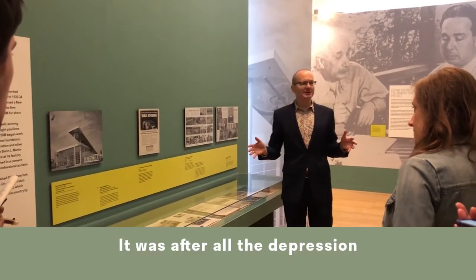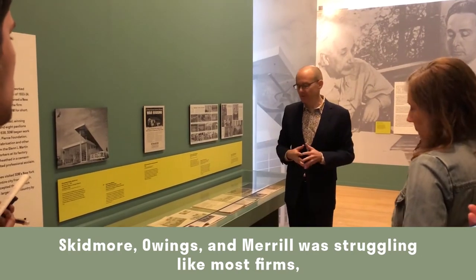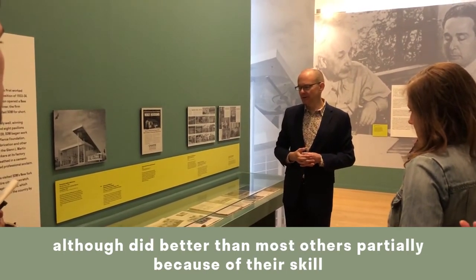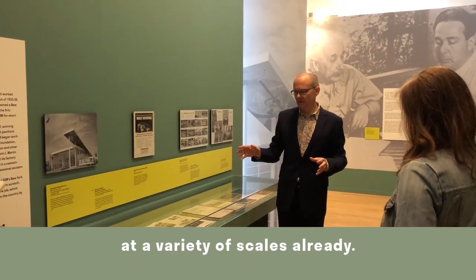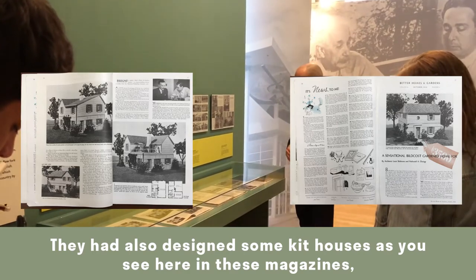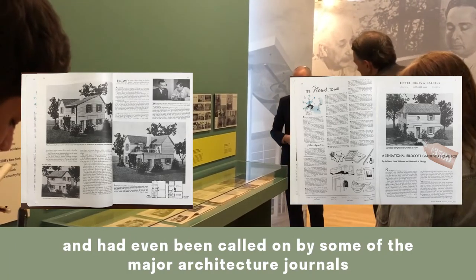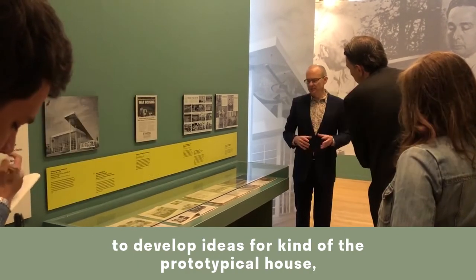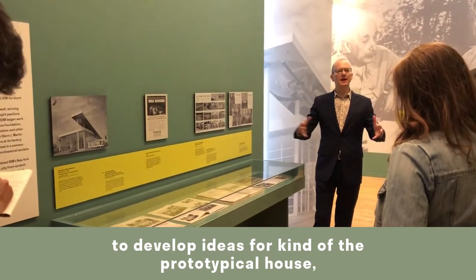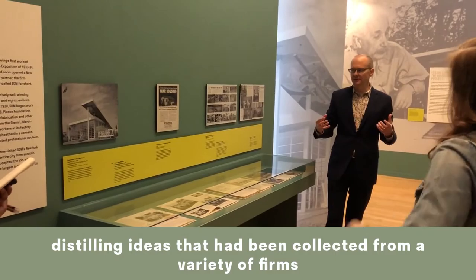After all, it was the Depression. Skidmore, Owings and Merrill was struggling like most firms, although they did better than most others, partially because of their skill at a variety of scales. They had also designed some kit houses, as seen in these magazines, and had been called on by major architecture journals to develop ideas for the prototypical house, distilling ideas collected from a variety of firms.